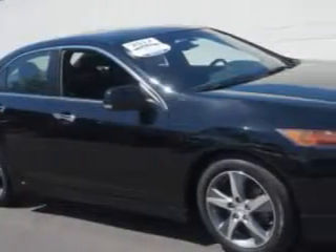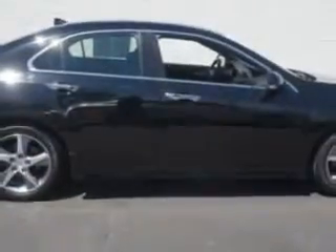Check this out. Imagine driving this Crystal Black Pearl 2012 Acura TSX four-door sedan, equipped with a four-cylinder engine and an automatic transmission.